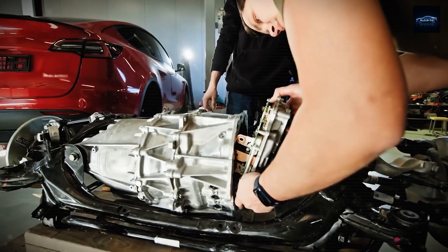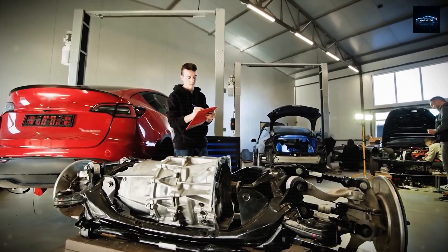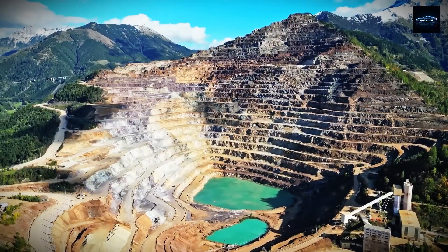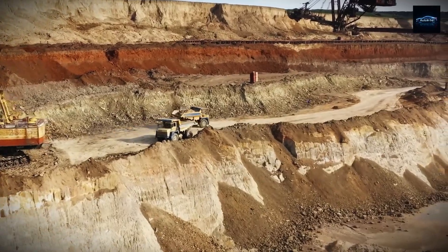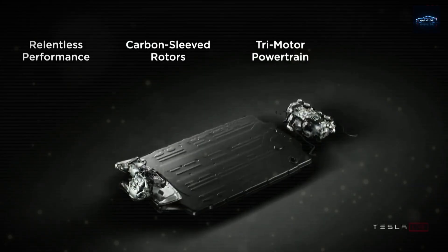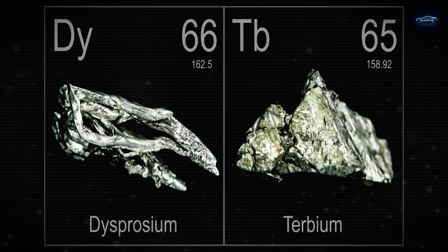So what's the real issue with current EV motors? Most electric vehicles today — including Tesla's Model 3 and Model Y — use Permanent Magnet Synchronous Motors, or PMSM. They're compact, efficient, and deliver excellent torque. But they have one major weakness: they rely heavily on rare earth elements like neodymium, dysprosium, and terbium.